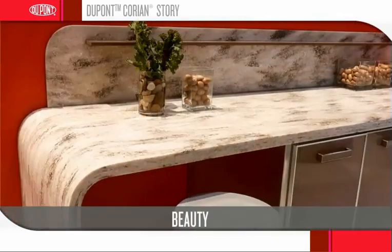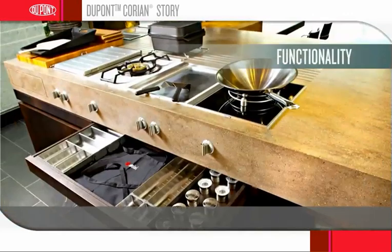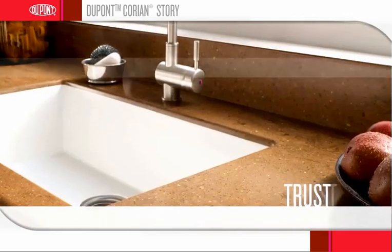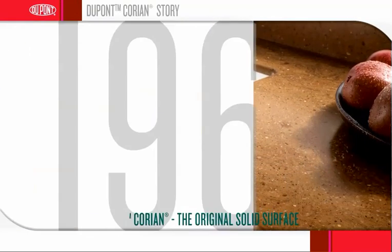Durability. Beauty. Value. Functionality. Trust. These concepts form the foundation of the first solid surface, introduced in 1967.